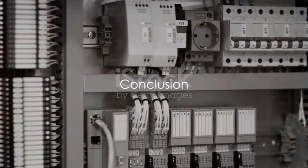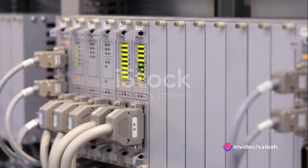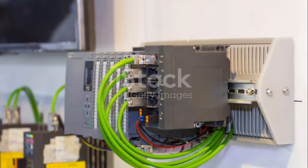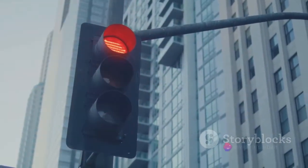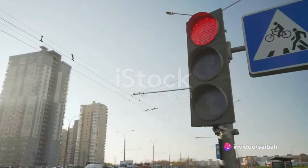In summary, a PLC and a microcontroller are both crucial components in the world of electronics and automation. While they serve different purposes and are suited to different tasks, they both contribute to making our world more automated and efficient. From the traffic lights that guide us home to the microwaves that heat our meals, PLCs and microcontrollers are the unsung heroes of our modern world.